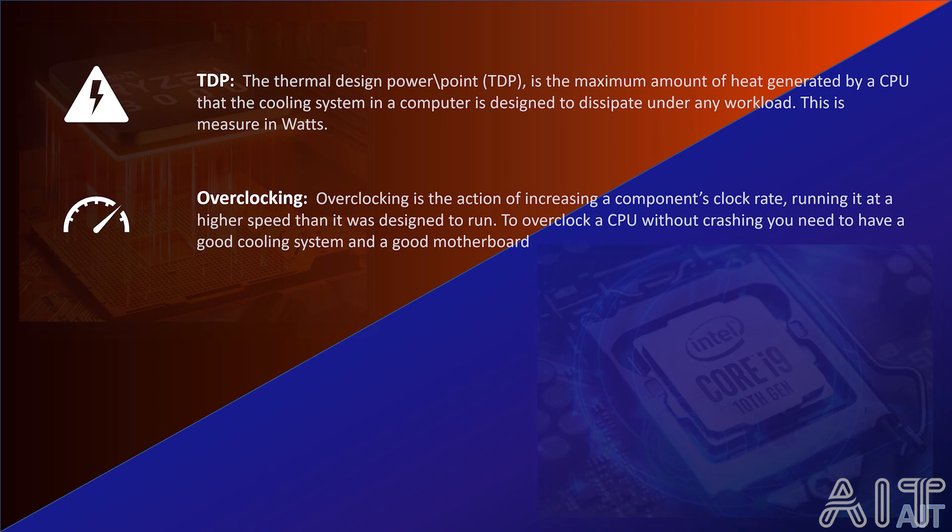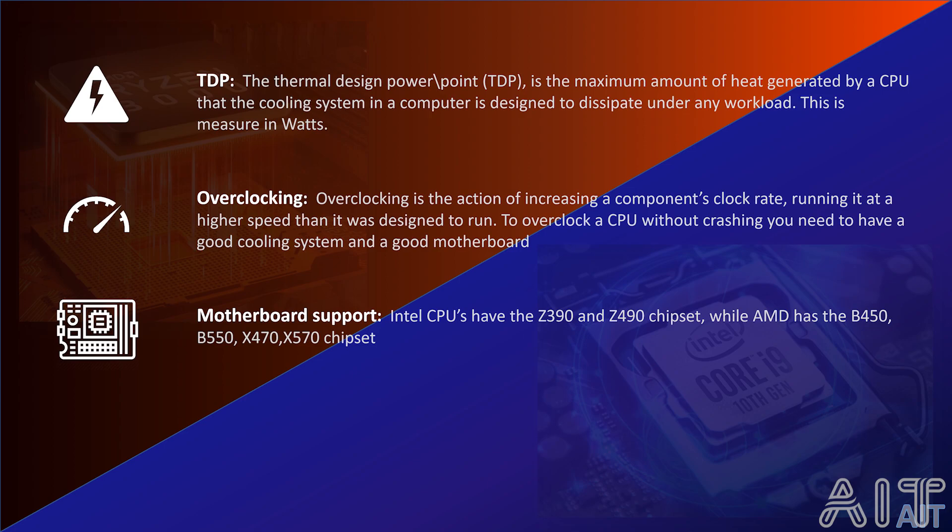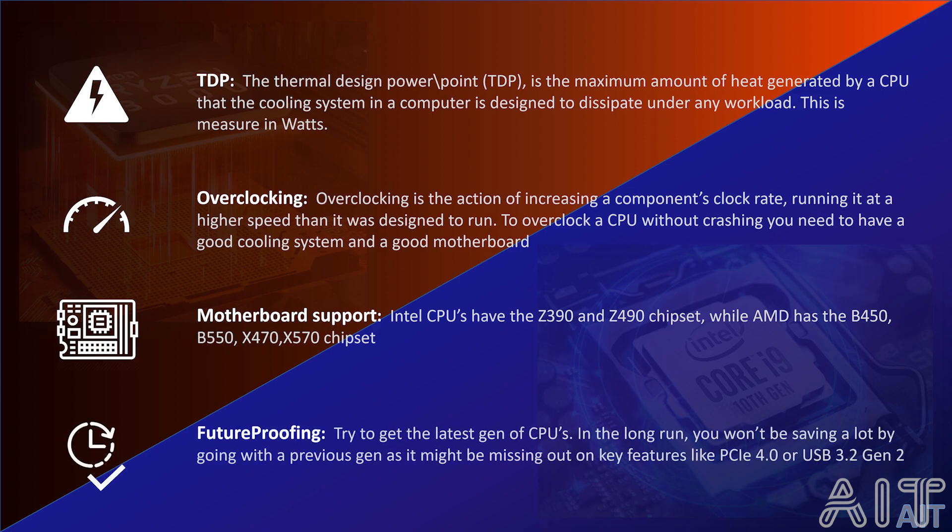Then we have motherboard support. This is a huge topic on its own and I will cover it in my next video. We need to remember that AMD and Intel both have their own respective ecosystems and their motherboards are not interchangeable. Finally, I'll talk about future proofing. I would always recommend trying to get the latest generation of CPUs. For example, Intel has its 10th Gen Core i series and AMD has its Ryzen 3000 series. There is no real value in purchasing a previous generation as you might be missing out on key features.